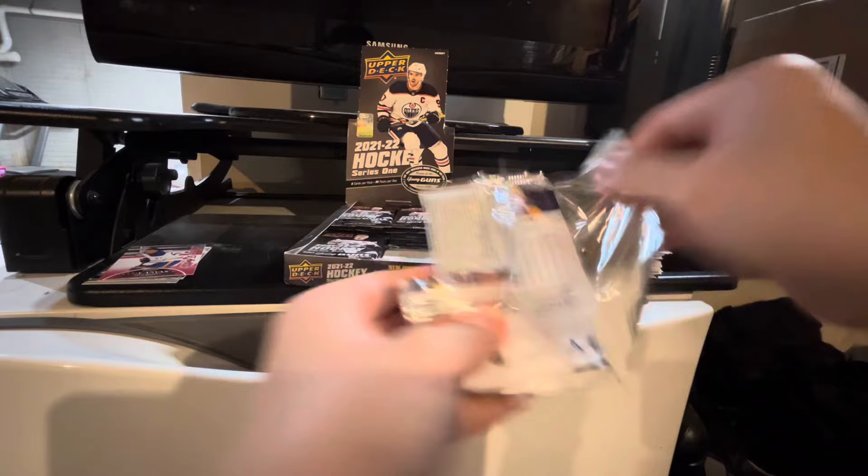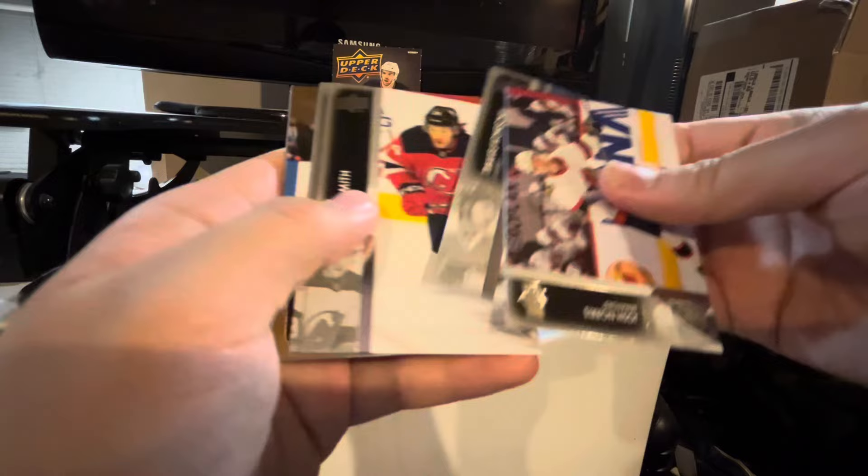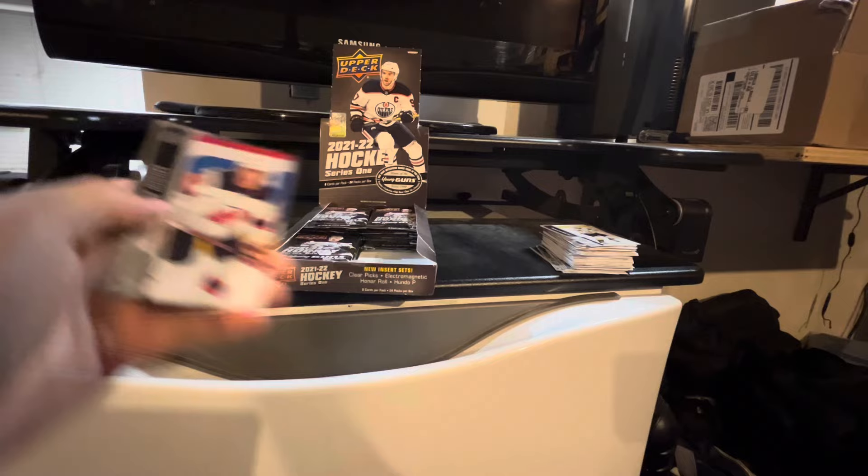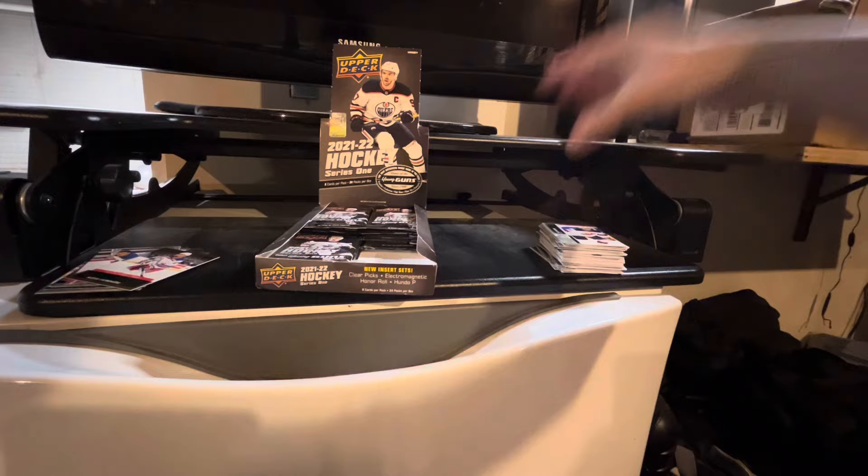No UD game jersey yet. Josh Norris, Travis Konechny, Ty Smith, Jonathan Marcheseau. And looks like we got a gold debut dates of Alexis Lafreniere. That's nice. He went to minus one though, because he was on the ice for a goal apparently. Jack Hughes, Jack Eichel, and Matthias Eichel — the Jacks.